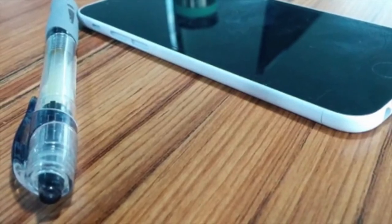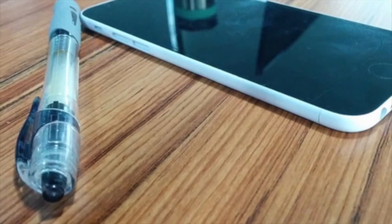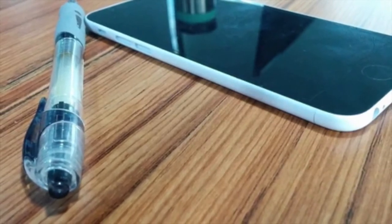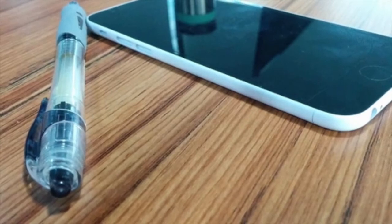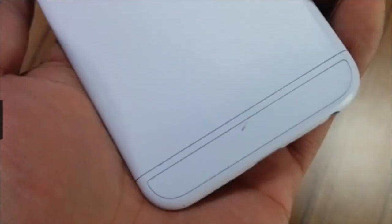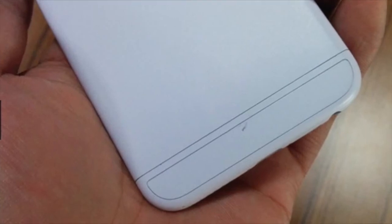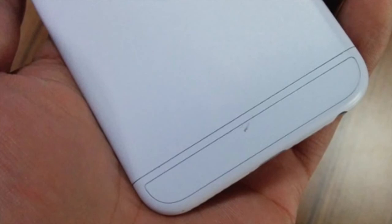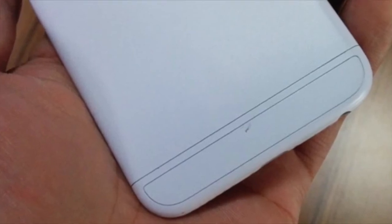Both models are supposed to have the A8 processor, the Touch ID fingerprint sensor, two gigabytes of RAM, and the improved camera we just talked about. All of that grouped together is going to make for an awesome device.